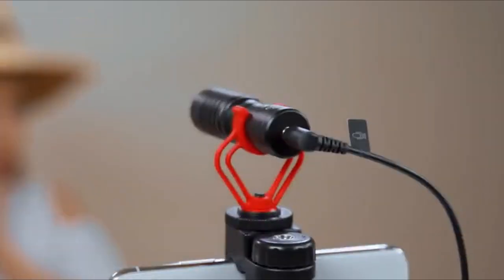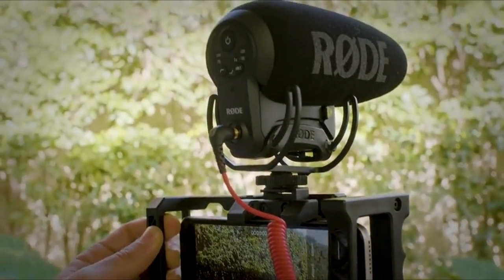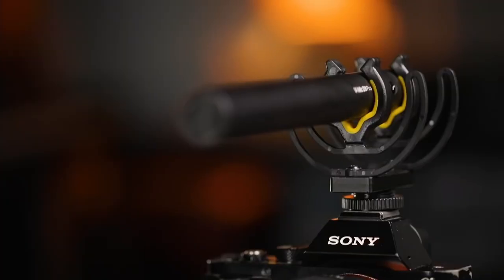Hey folks! We've been busy researching on-camera microphones to help you figure out what you need to make your best audio and video content and stay on budget. Links to all the products in the review are in the description box below, where you'll find current pricing for your region wherever possible.